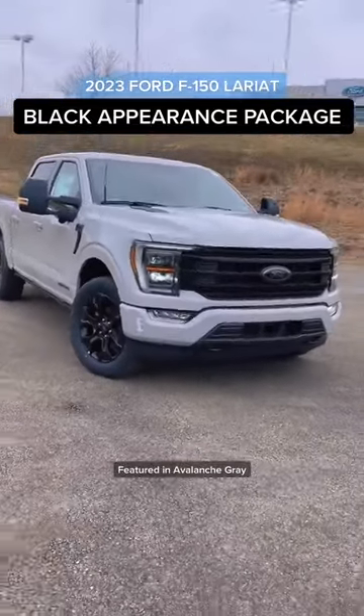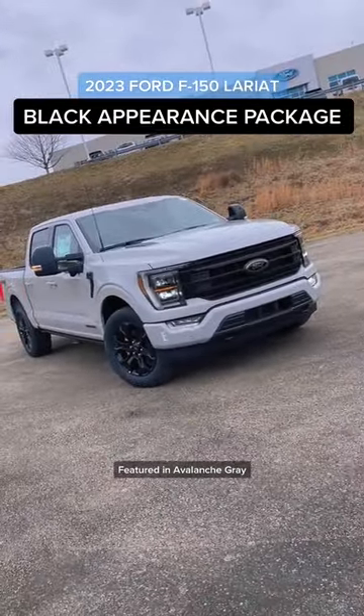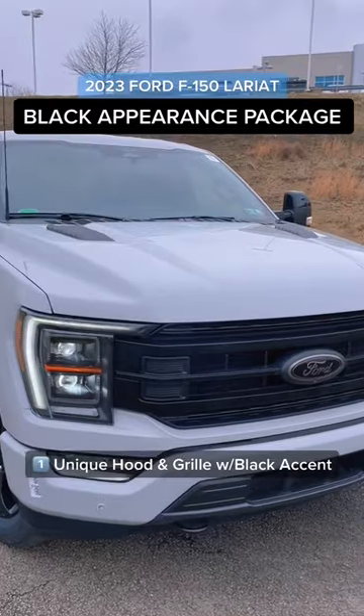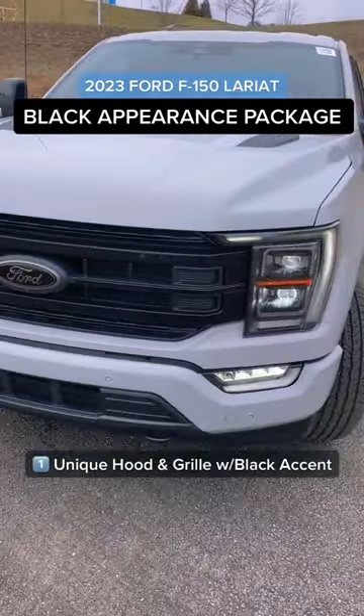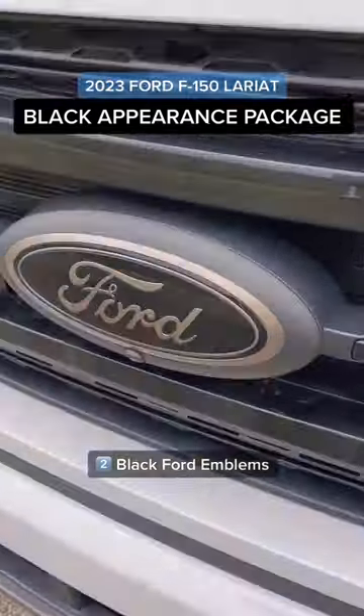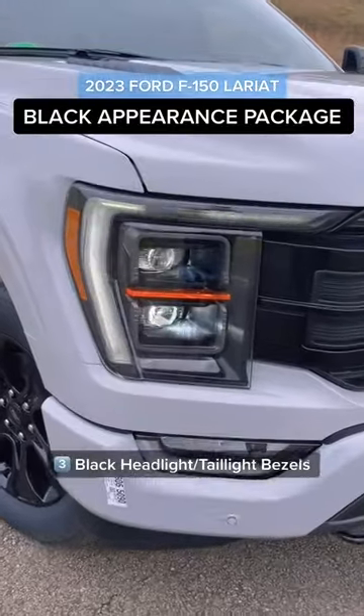Let me show you all that you get with this black appearance package. First up, we have a unique hood and front grille — of course it's all darkened out, and we even have a black port emblem.